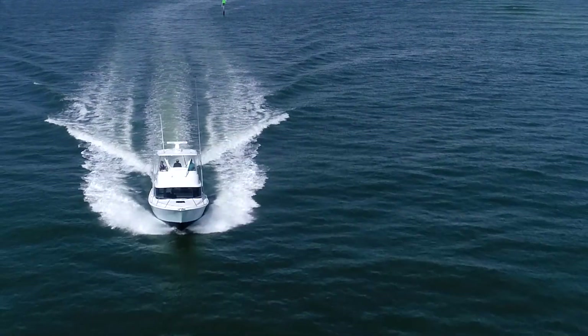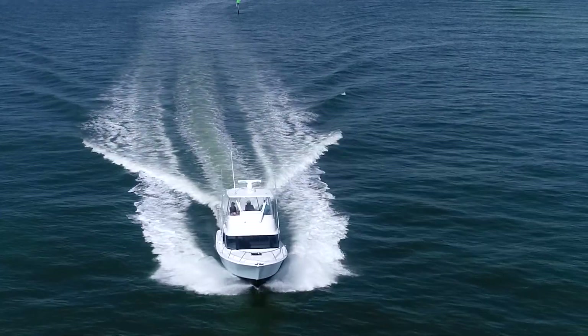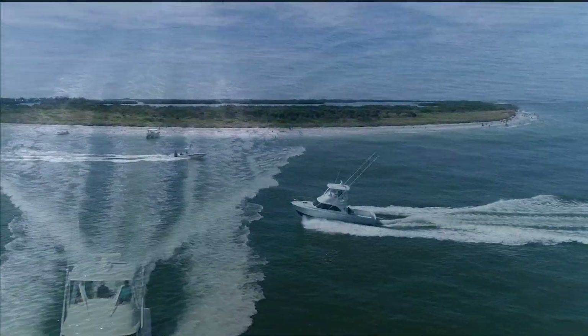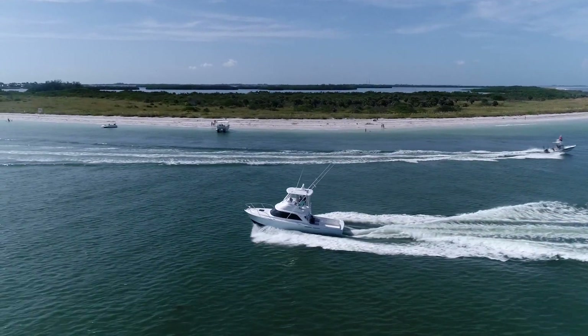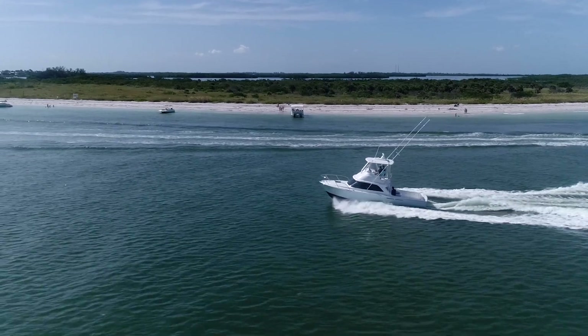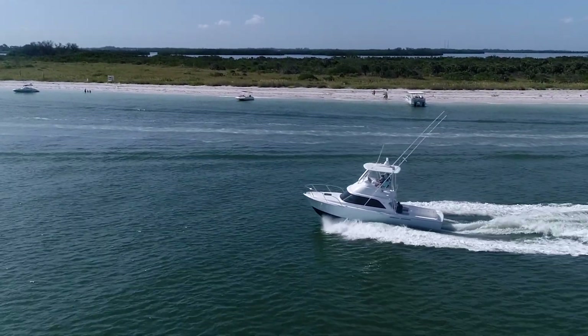The JC20 inboard joystick system and engine package can benefit every powerboat and catamaran equipped with Yanmar common rail engines. With Yanmar's extensive global service network, the system is easy to install and maintain in over 130 countries worldwide.